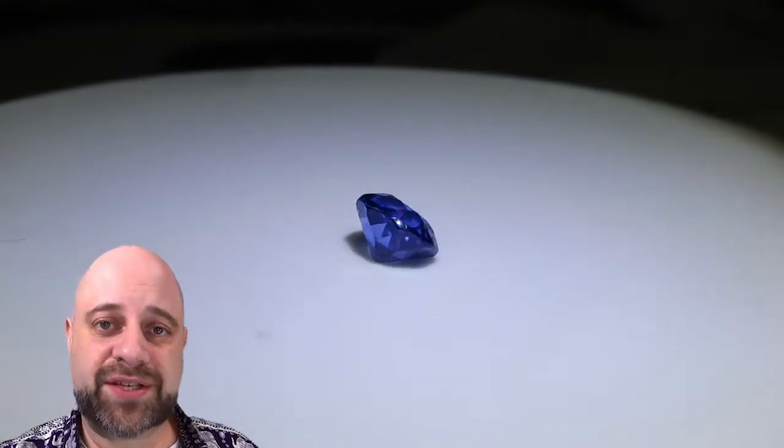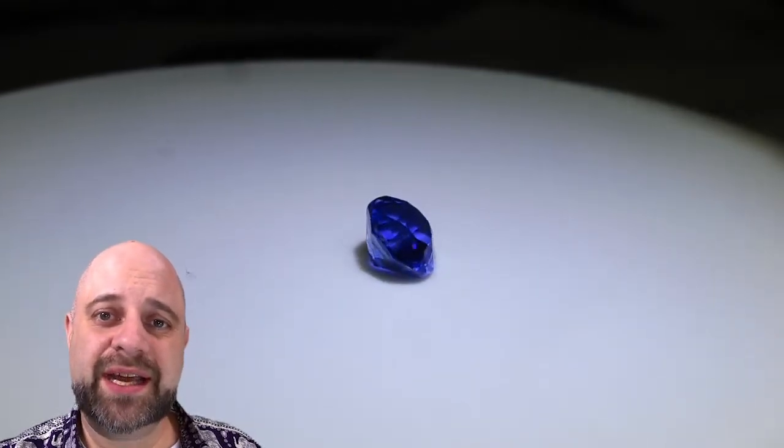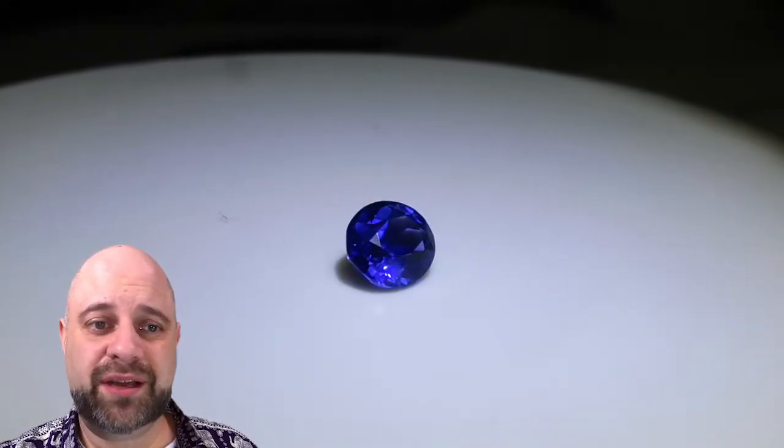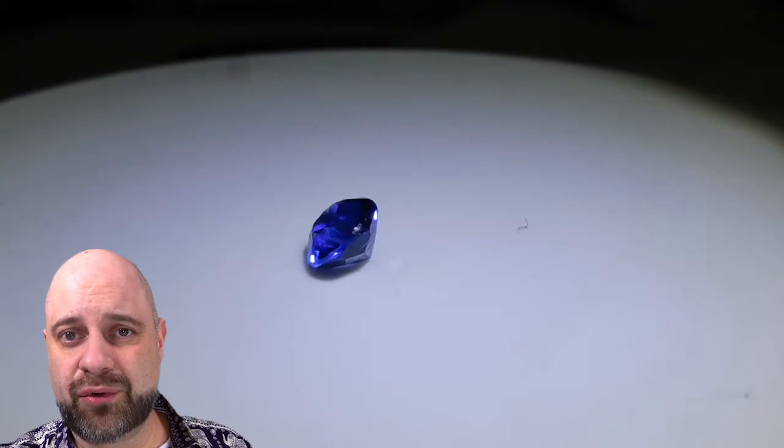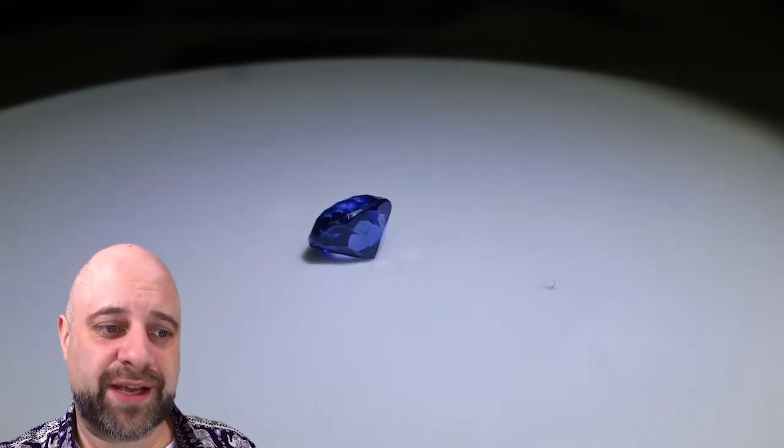Hey everyone, how you doing? David Saad here from skygems.ca. Thank you so much for joining me. I have for you this absolutely beautiful 1.10 carat oval GIA certified Sri Lankan sapphire.